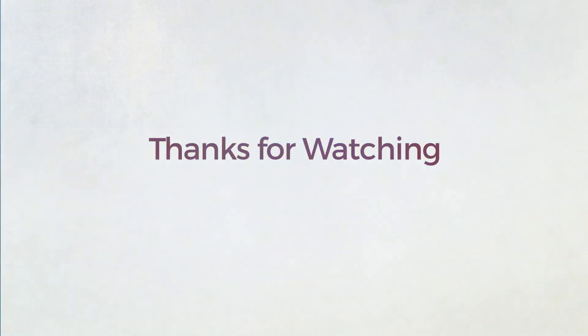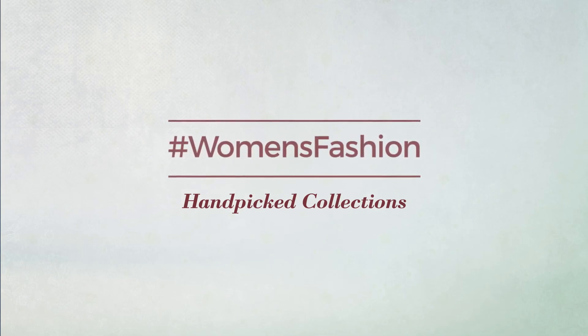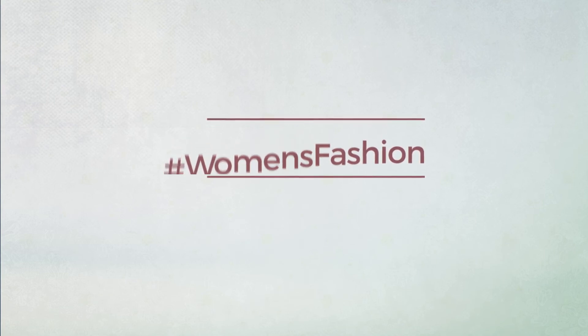Thanks for watching this hand-picked collection by hashtag women fashion. And if you didn't like it, write something mean in the below comments. Otherwise, subscribe to our channel. We'll see you next time.